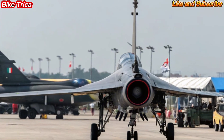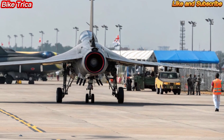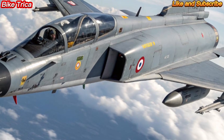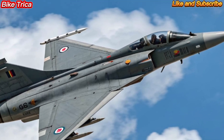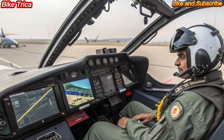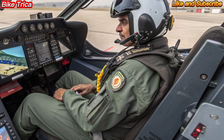The 2025 Tejas MK2 comes with a more powerful GE F414 engine, advanced avionics, improved radar systems, and greater payload capacity. It can carry a wide range of weapons including air-to-air, air-to-ground, and precision-guided munitions, making it highly versatile.